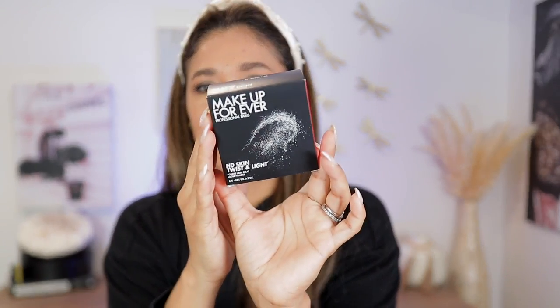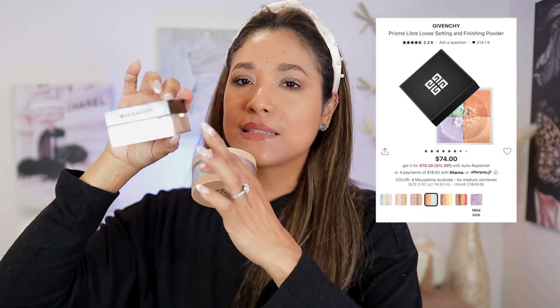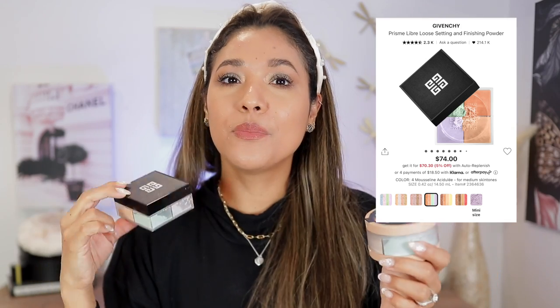Today we're gonna be trying the new HD Skin Twist and Light Powder by Make Up Forever. I am very excited for this powder — I picked up the shade Medium. As soon as I saw this it reminded me of my holy grail Givenchy prisme libre powder, the one with four tones. I have shade four, which has a light salmon, a deeper salmon, a purple, and a green — you mix them together and it's a correcting powder.